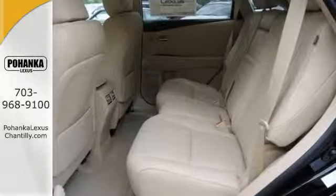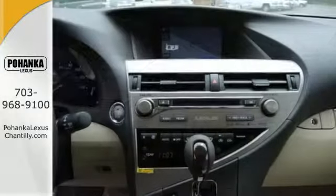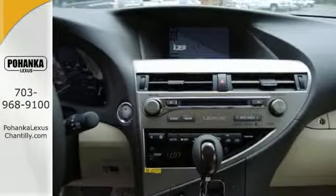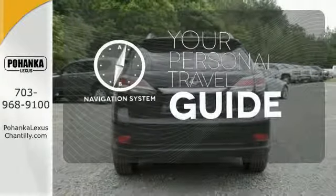Smart features include smart access with push-button start, Bluetooth, and home link. It also has premium surround sound, a power liftgate, and leather upholstery. It comes with a navigation system to easily guide you to your destination.